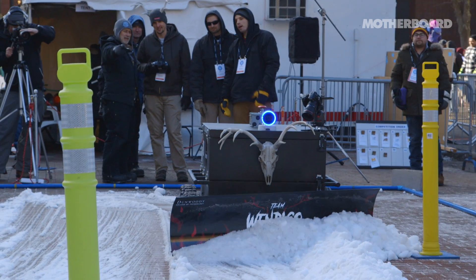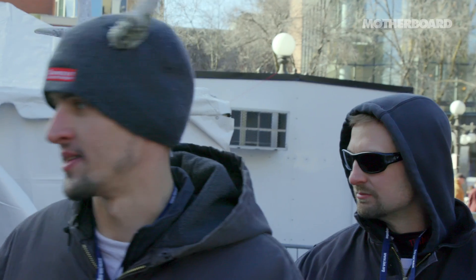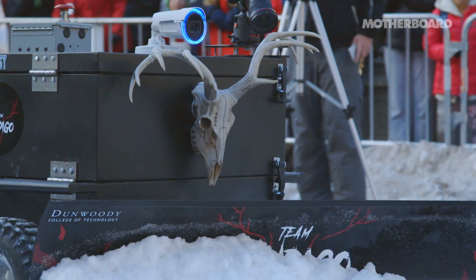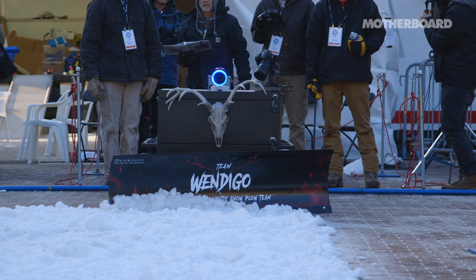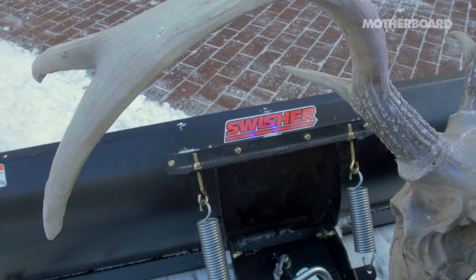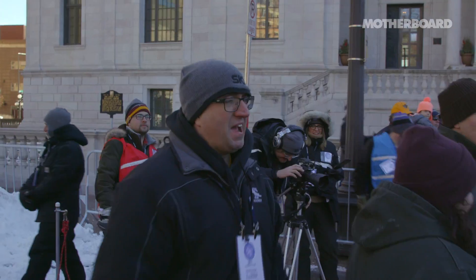If we had an award for most coordinated plow and headwear looks, Wendigo would win. The Wendigo plow is four-wheel drive. This is all optical — we put up some posts with some large reflectors and we're shooting a blue beam of light at it, hoping to catch that blob of blue reflected back at us. Who are you going to call? The Wendigo Snow Cloud!